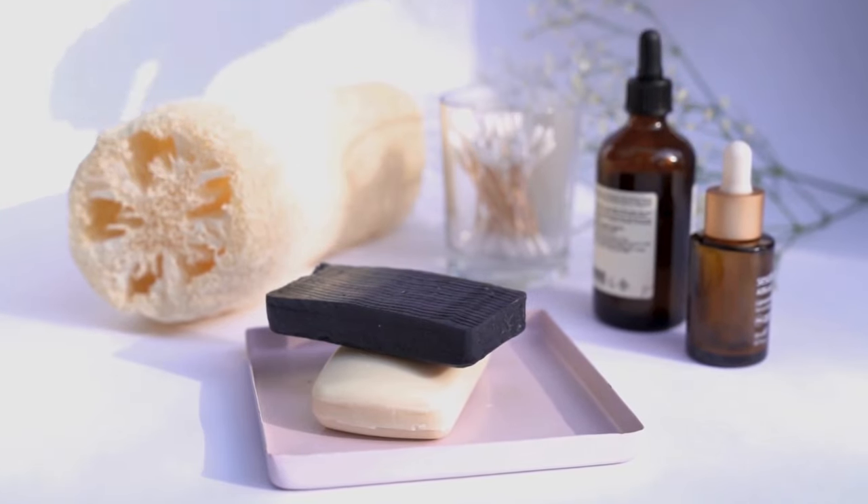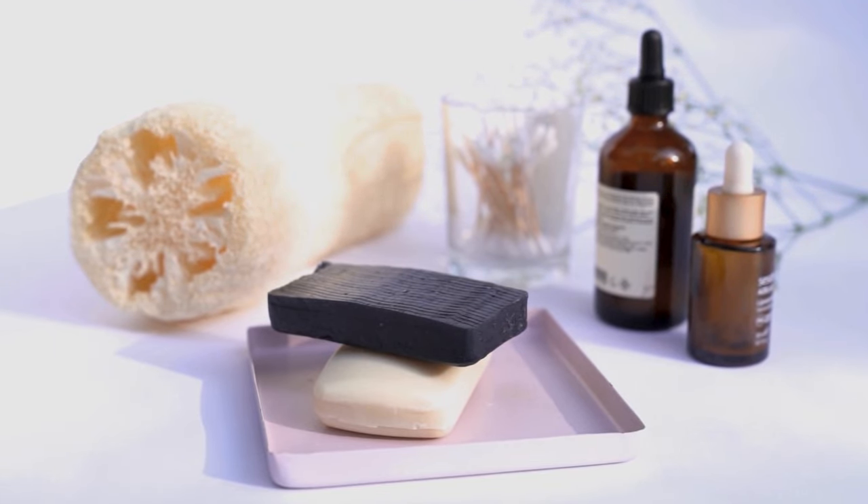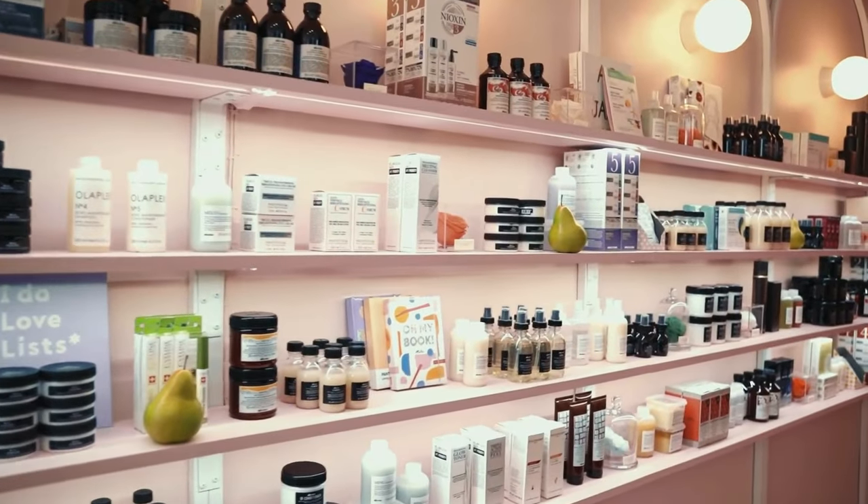First, take everything out — yes, everything. Lay it all out so you can see what you have. This will help you identify duplicates and expired products.